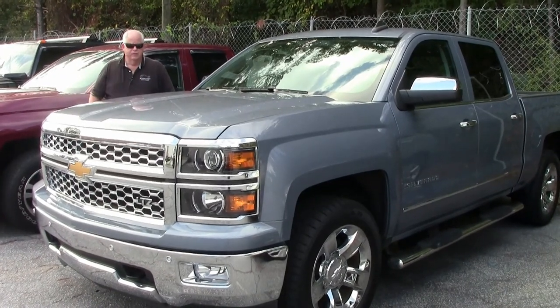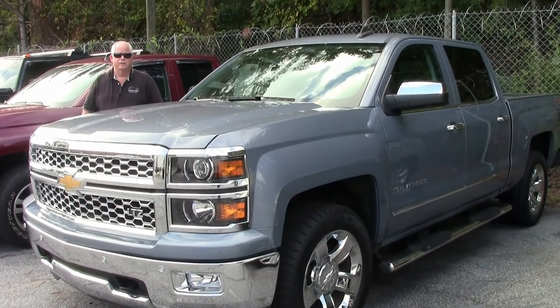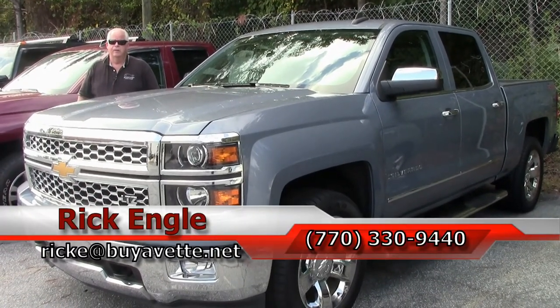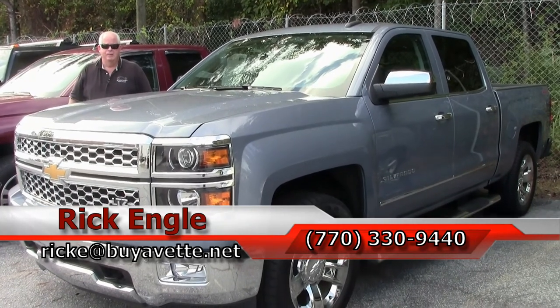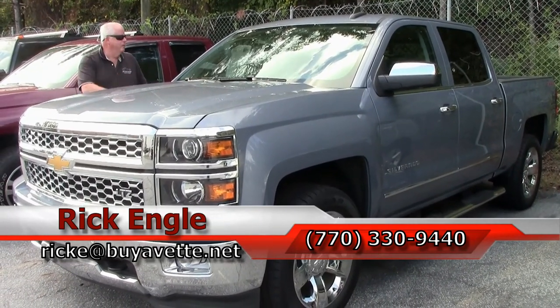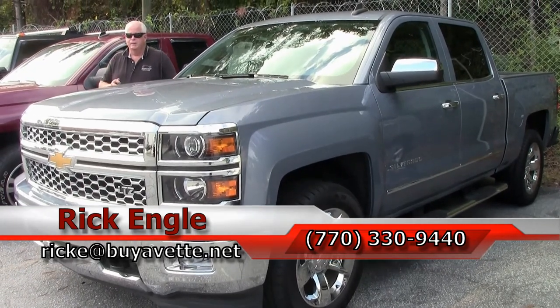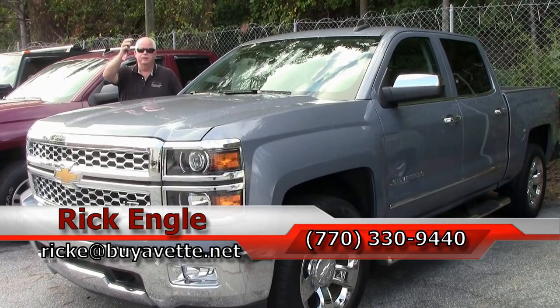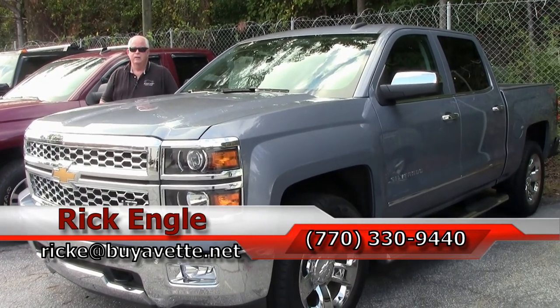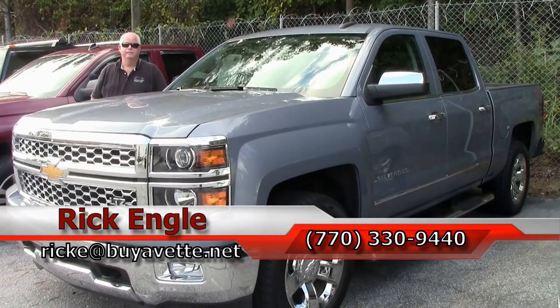If you'd like to see this truck, or any of our non-Corvette as well as our Corvette inventory, feel free to call me at 770-330-9440, or you can email me at RickE@biovet.net. Thank you very much for letting me show you this 2015 Silverado LTZ. I'd like to sell it to you — put it in your garage. Come see me because you'll definitely enjoy the ride. Thank you.